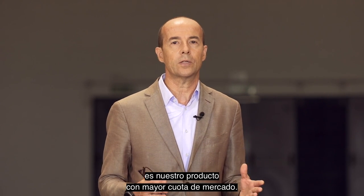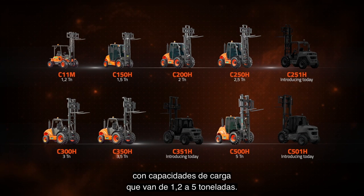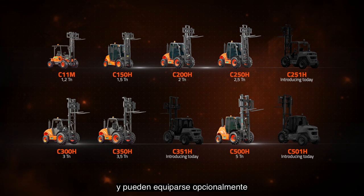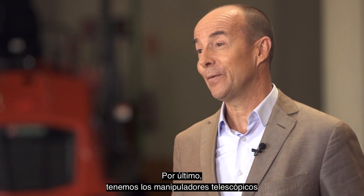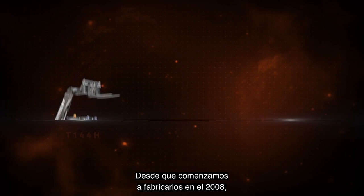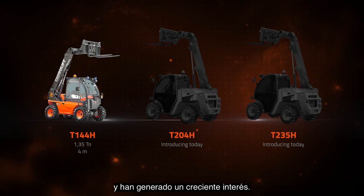The all-terrain forklifts is our product with the largest market share. In our catalogue you can find 10 different models with payloads ranging from 1.2 to 5 tonnes. They offer a wide range of masts and accessories as well as the option to choose from 4WD or 2WD. And finally we have the most compact, manoeuvrable and versatile telehandlers in the market. Since we started manufacturing them in 2008 they have had a huge impact and growing customer interest.